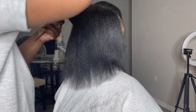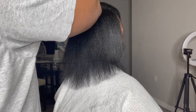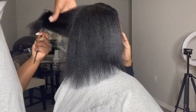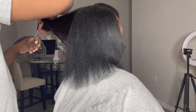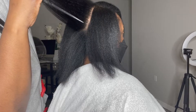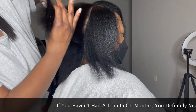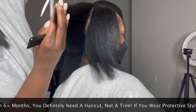I just want to let y'all know — I know you might be afraid or traumatized about getting trims based on what you've experienced in the past, but you are only hindering your hair growth. Yes, our hair grows from the root, from the scalp, but we get our length from our ends.